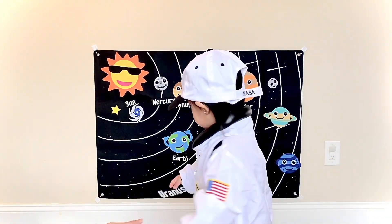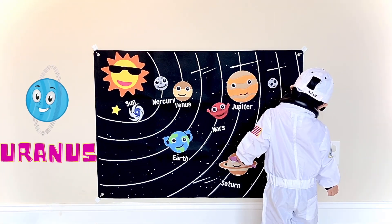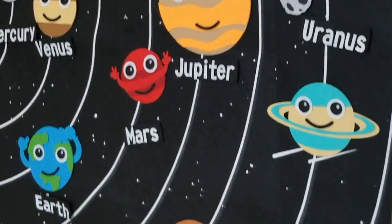What comes after Saturn? Uranus. Wow, that's amazing, you know that.